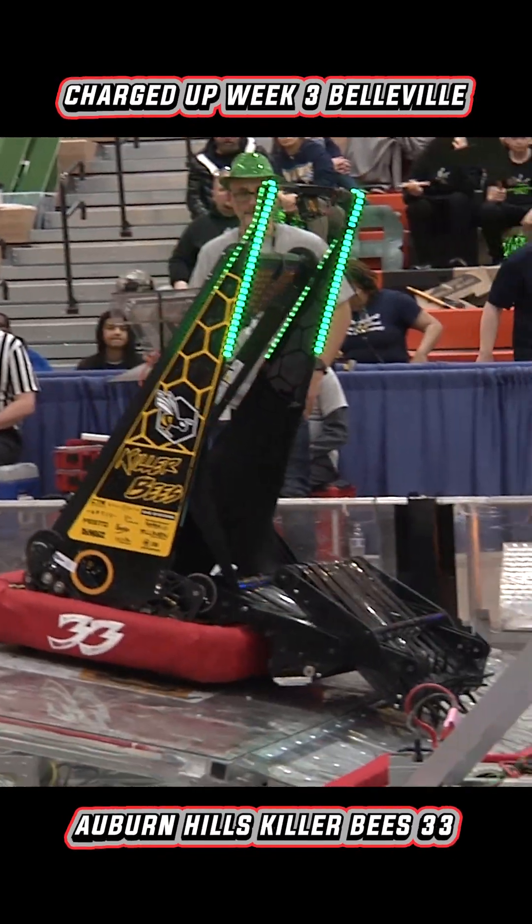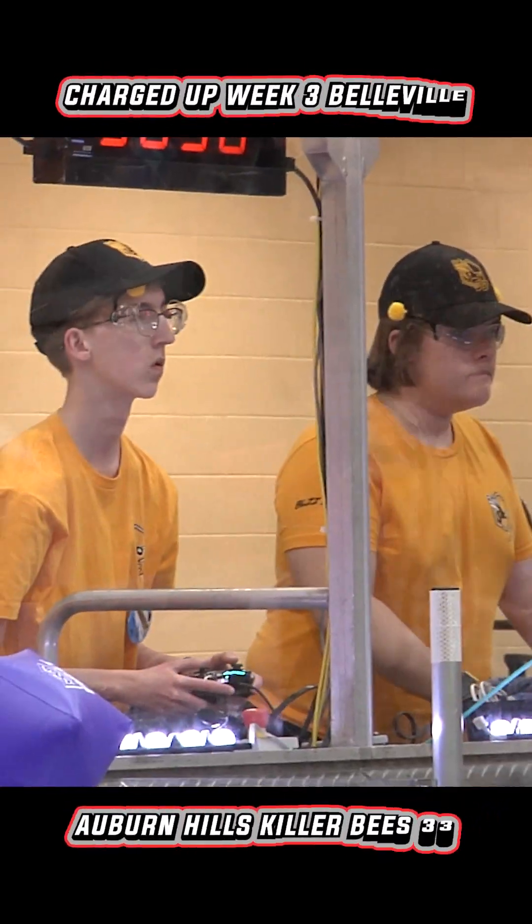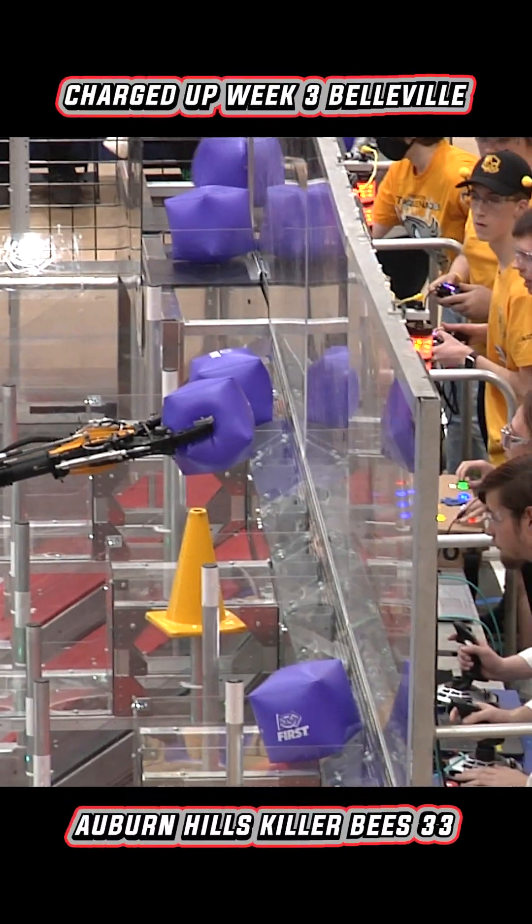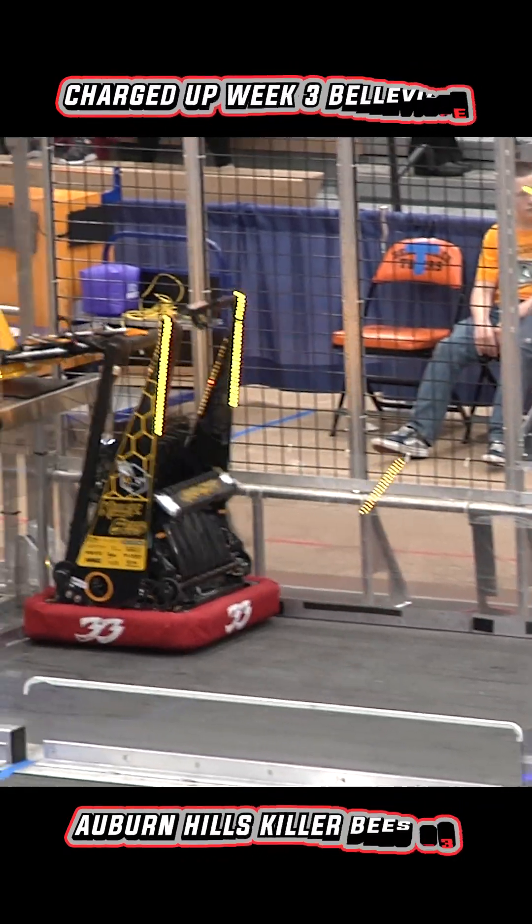We made a whole new intake. We're able to pick them up off the floor. Picking up cubes from the floor is fantastic. We've made good improvements, brought them here, and we're seeing performance out on the field today.